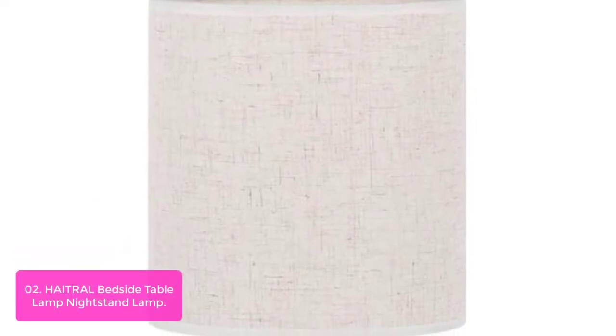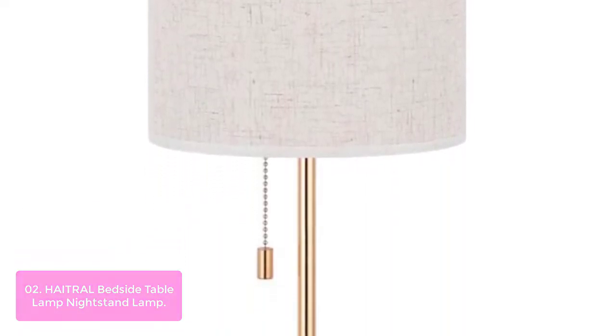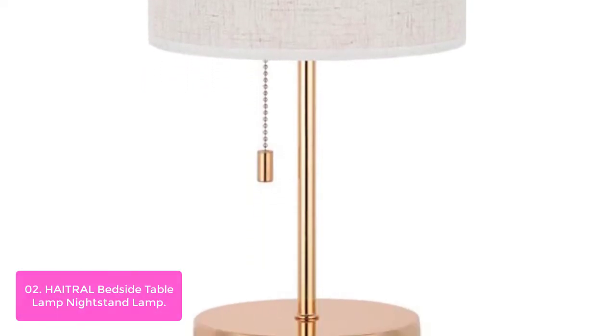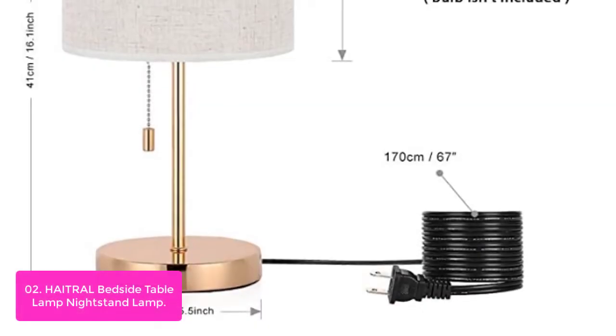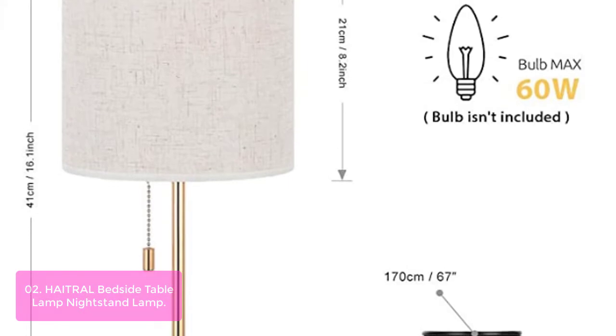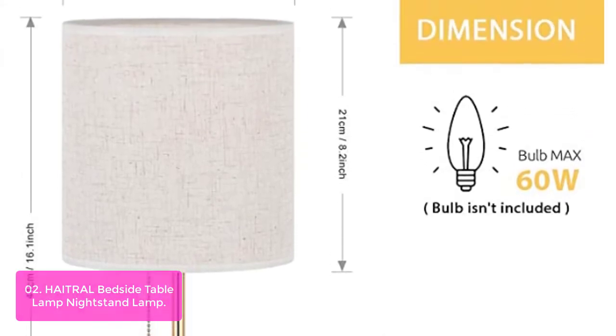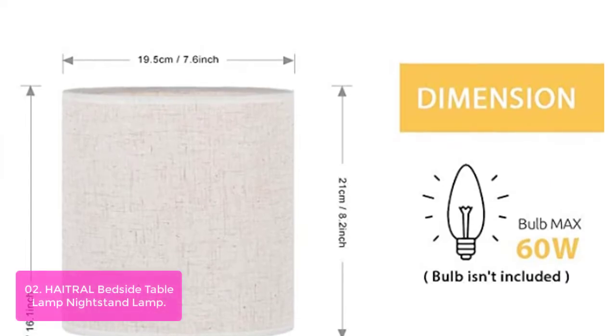List number 2. Hatrel Bedside Table Lamp Nightstand Lamp. This stylish nightstand lamp is designed by Hatrel designers. The lamp body is made of finest quality metal with a textured linen lampshade. The style combines modern and classic, making it simple yet noble. Bring the perfect touch of upscale and elegant to your home decor. The gold table lamp is versatile, suitable for any style of furniture.